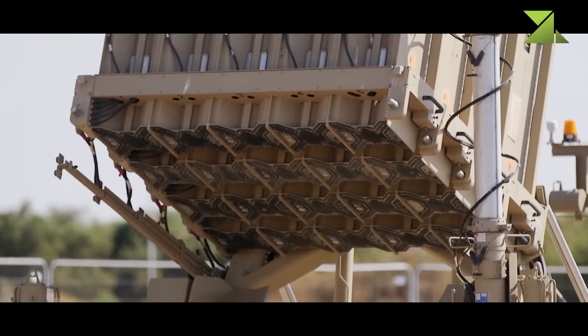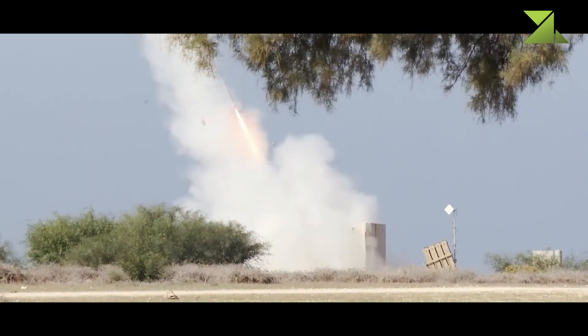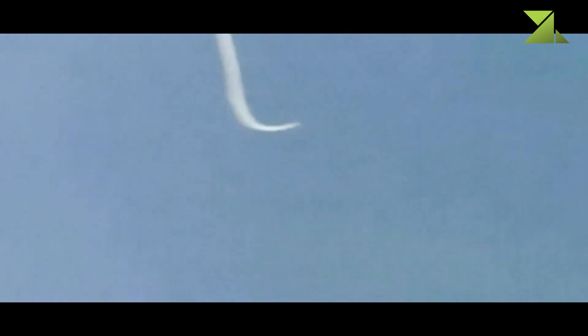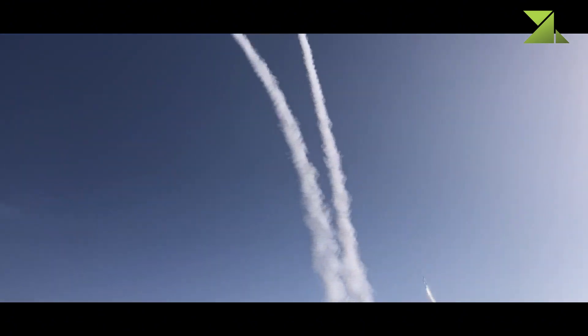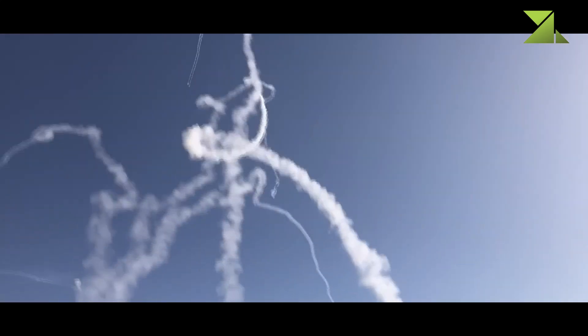Developed and manufactured by Rafael Advanced Defense Systems, Iron Dome is a mobile system designed to intercept short-range rockets, 155mm artillery shells, and mortar projectiles. It operates within a 5 to 70 km range and remains effective in various weather conditions, including low clouds, rain, sandstorms, and fog.